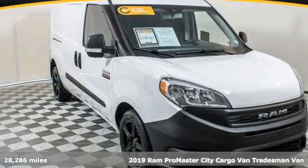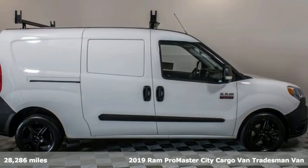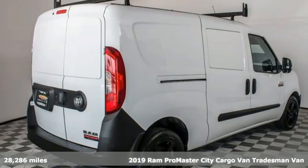It's a 2019 Ram Promaster City Cargo Van. From step-in heights to cargo space, this Promaster is an easy fit.